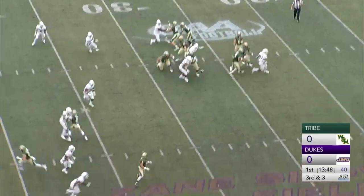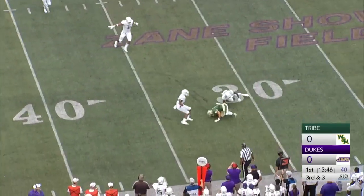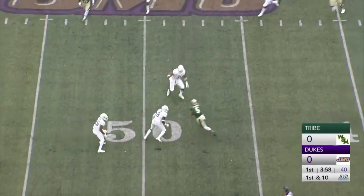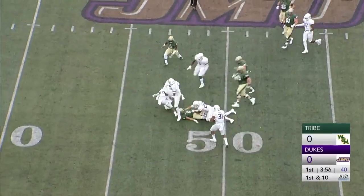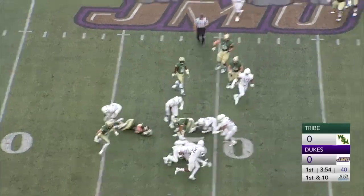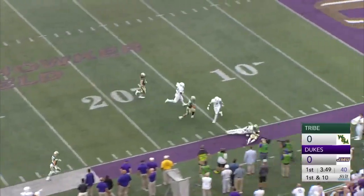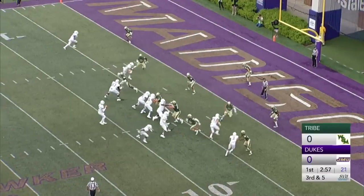Back to pass, it is Mitchell. Here comes some pressure, and the connection is made. He steps into the pocket, throws, and this is caught on the left side. But the ball is loose, still on the field. Picked up by the Dukes — that is Amos. Amos with it at the 30, at the 20, driven out of bounds at the third and five.